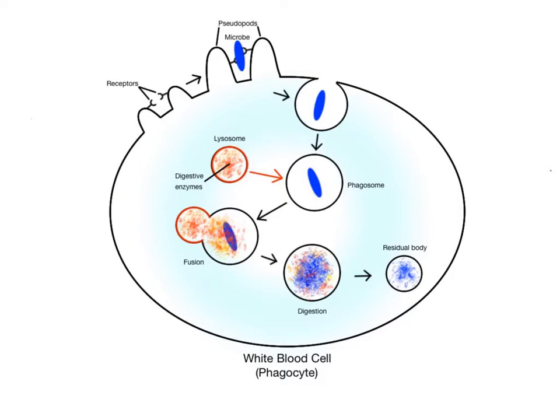Lysosomes function in an assortment of digestive activities within the cell. They are the main digestive bodies that fuse with incoming feeding vesicles called phagosomes. Here is a lysosome combining with a phagosome containing bacteria that a white blood cell is ingesting through the process of phagocytosis.